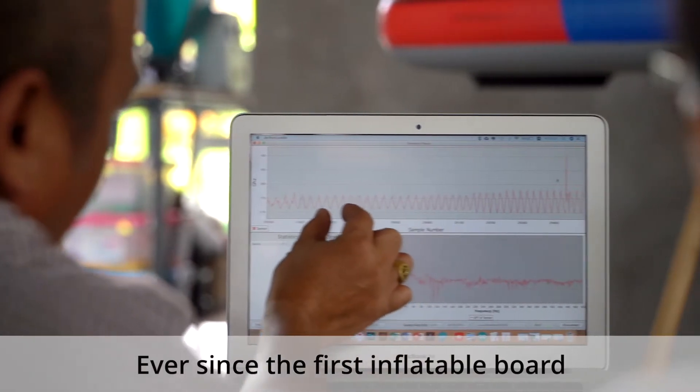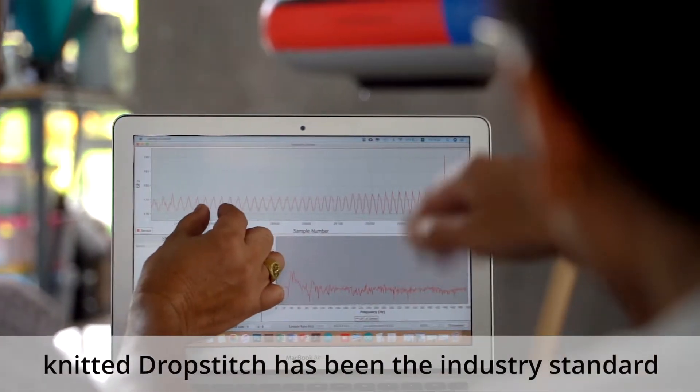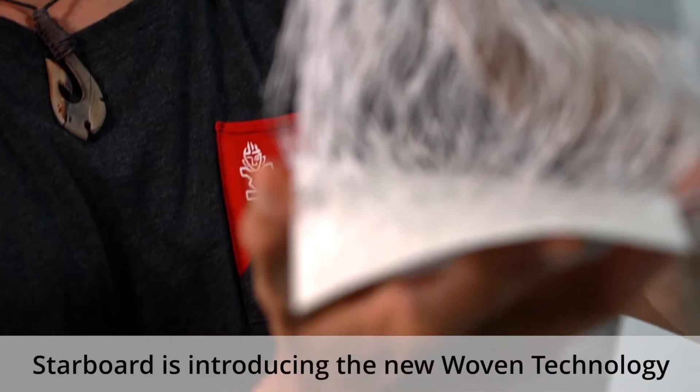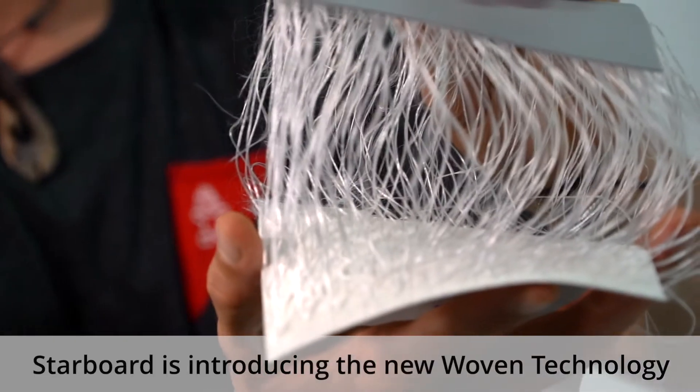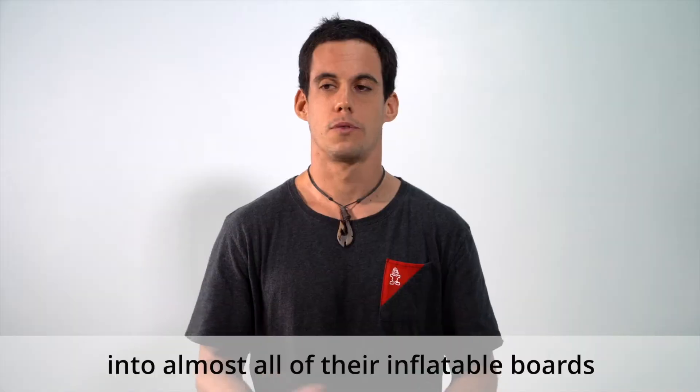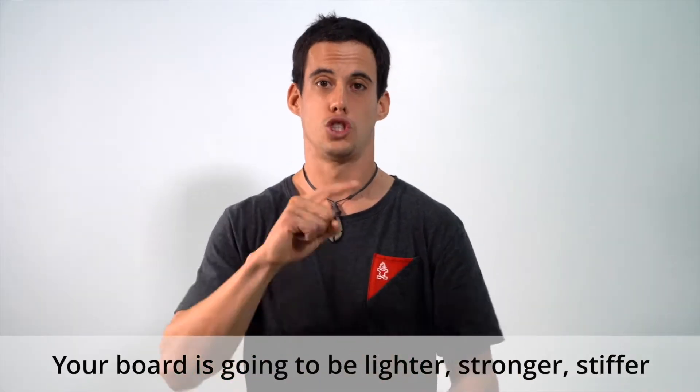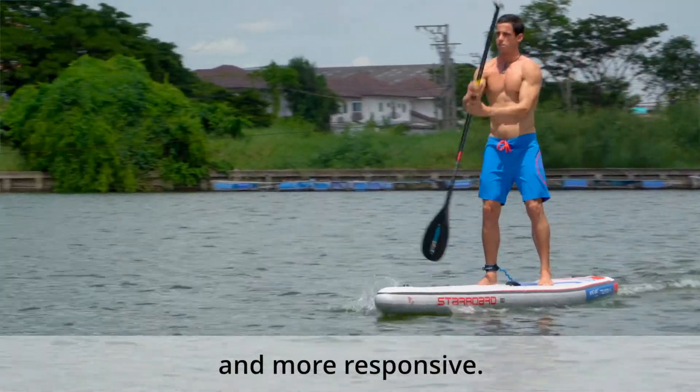Ever since the first inflatable board, dropstitch has been the industry standard. But now, after five years in the making, Starboard is introducing the new woven technology into almost all of their inflatable boards. What does this mean for you as a paddler? Your board is going to be lighter, stronger, stiffer, and more responsive.